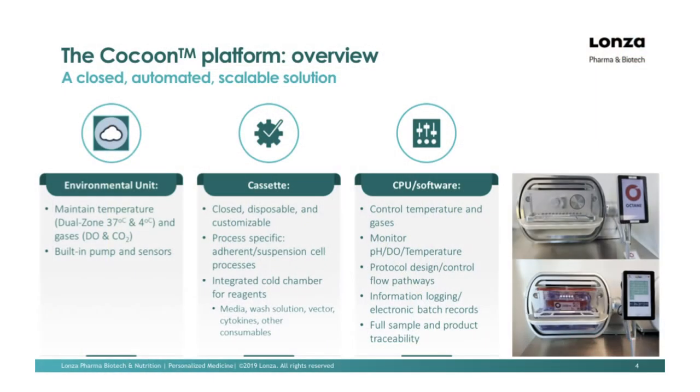Late last year we decided to acquire Octane to further develop the system and push it more towards the clinic as well as commercialization. The Cocoon is broken down into three primary components. The environmental unit is the shell — shown on the right in the top photo — and in that shell you contain the pumps and sensors as well as the control for the four-degree and 37-degree zones. It is a dual zone system. The cassette, more or less the workhorse of the system, is closed, the only disposable, and is fully customizable to the process — it is process specific, supporting adherent or suspension processes.